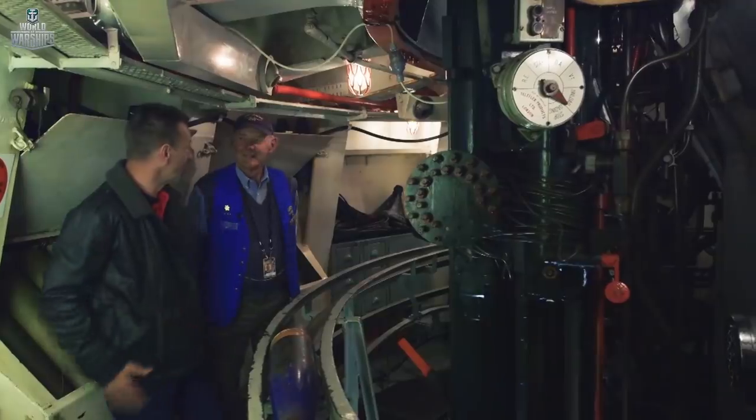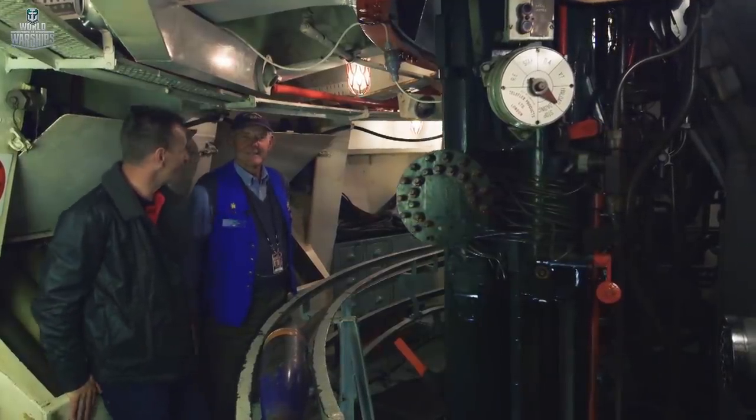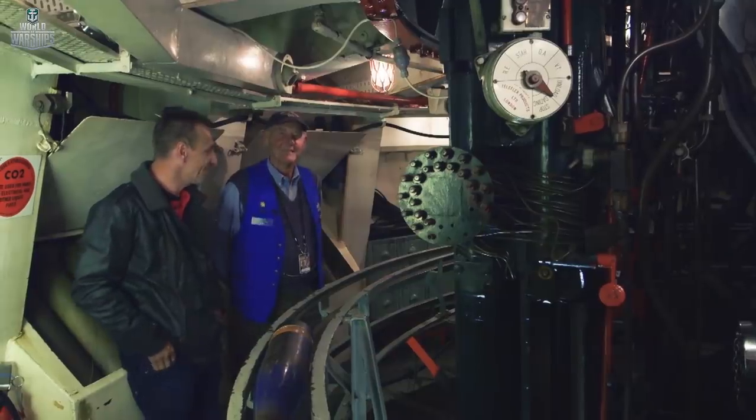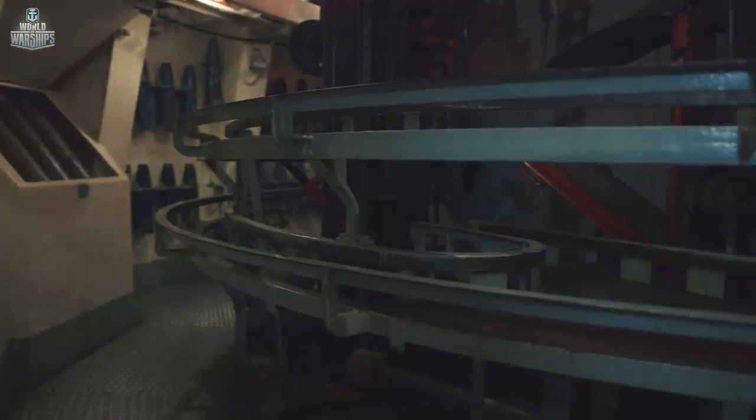We're very lucky now to be joined by Len. Thanks so much for talking to us. Now you served on HMAS Vampire for some years, and your role on the ship was as a gunnery man. So you're very apt — we're obviously in the gun bay. Can you tell us a little bit about the gun bay please, Len?